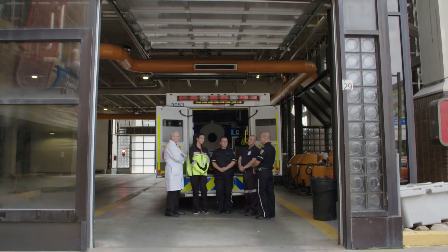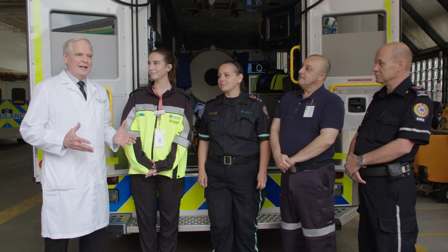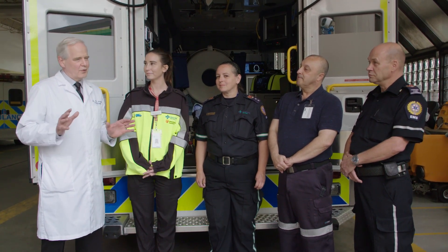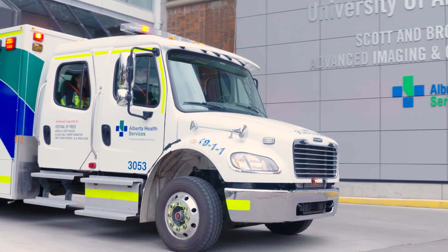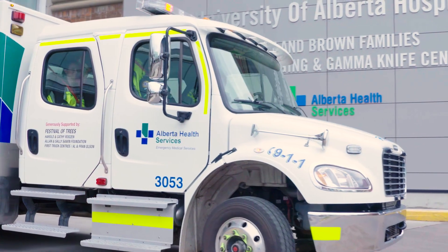You might wonder why in a tour of a Brain Center we come to an ambulance bay. That's because we are standing behind a stroke ambulance — the only stroke ambulance in Canada. It is a jewel in our Brain Center campaign, one of the mainstays of our campaign.